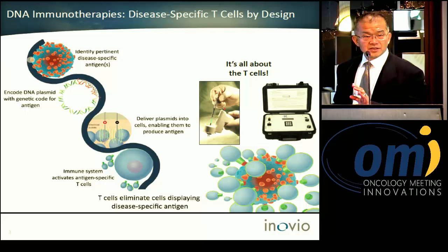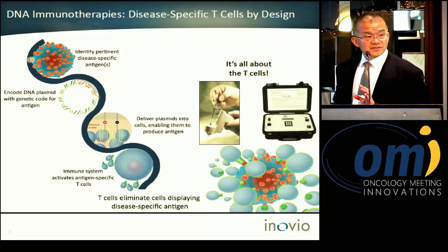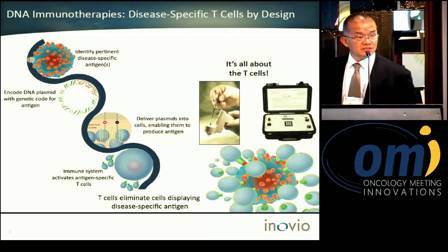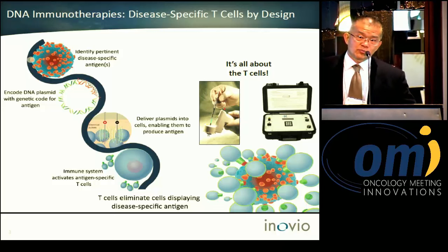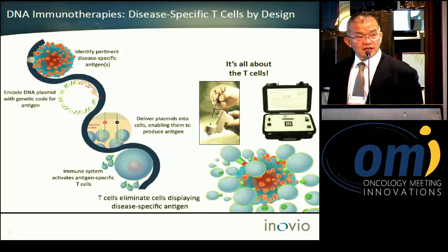Based on that information, you can use available genetic information to construct synthetic plasmid DNA. That synthetic plasmid DNA is used as a therapeutic agent delivered to the patient with our state-of-the-art patented medical device, which is in vivo electroporation, to enhance DNA transfection into the host.